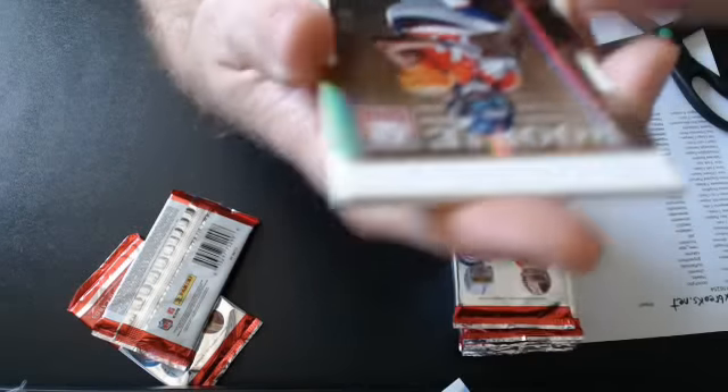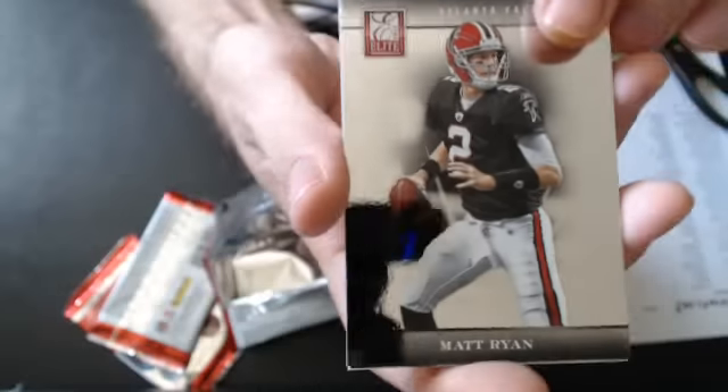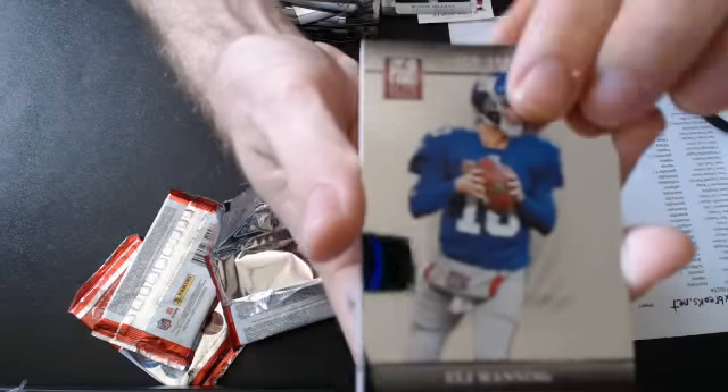And we have a super nice Ronnie Hillman rookie die cut. This one's 10 of 13 — very nice. And then it goes to Callie Brown, one of our website members already. If you're not a website member, check us out at LiveBoxBreaks.net — we have a great community over there.